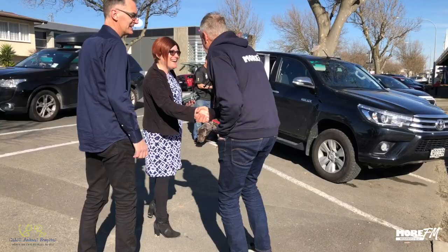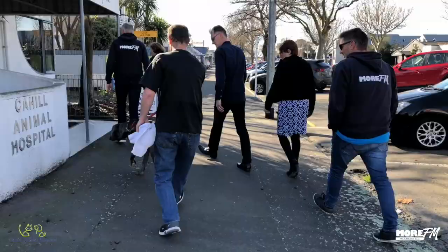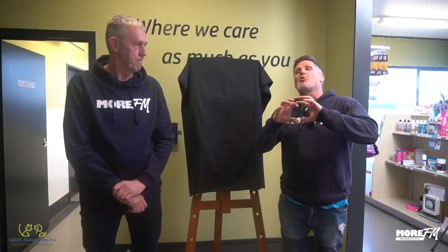Hi, Mike and Gareth here at Carhill Animal Hospital, and this is very exciting. Over the last few weeks, Darren Wallace has been spending his time locked away creating a portrait of Shadow the Neo Mastiff, just for Rebecca.